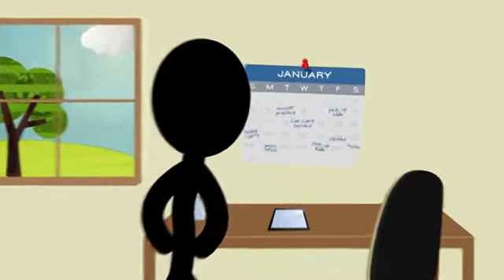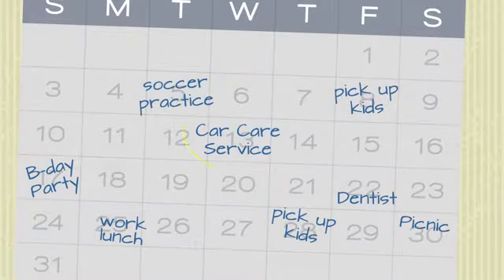Schedule service visits in advance. That way, important work is done at a time that is convenient for you.